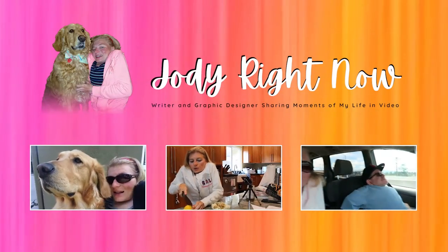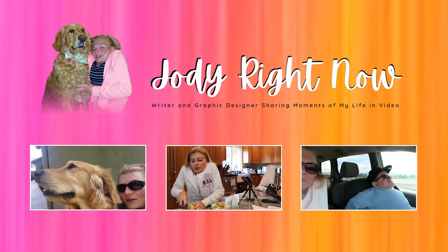Hey everybody, welcome back to the channel. I am excited to be recording today and I know it's been a few days. Me and the holidays and creating content don't always go together. I wanted to share something that I thought was pretty cool — I've never seen or heard of it done before, so I wanted to share.